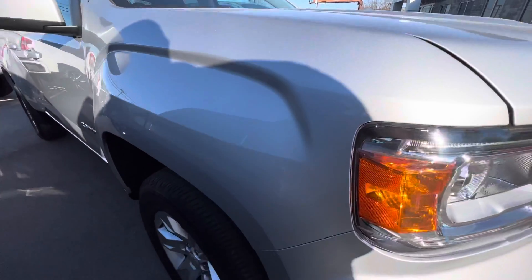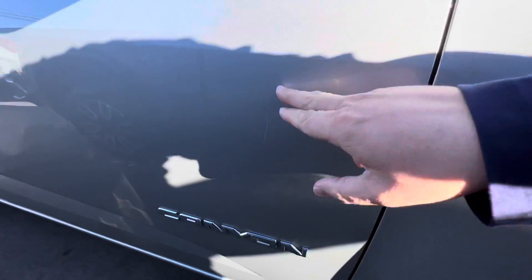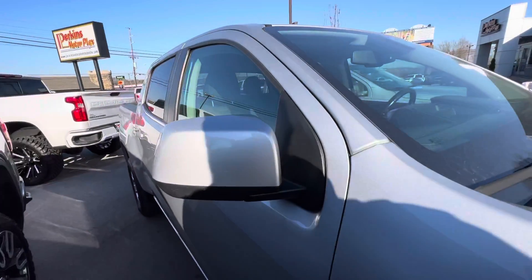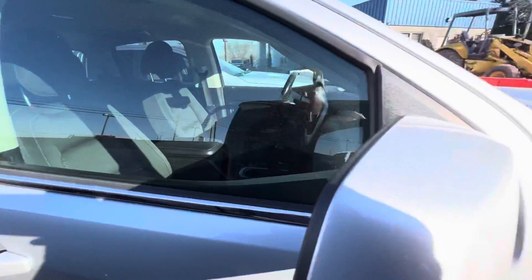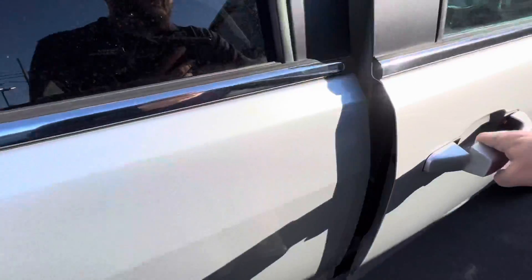The front fender is in the same shape as the front of the vehicle. The first little imperfection I've seen on this vehicle is right here on the passenger door — a very small, very hairline imperfection, but nothing major. The rest of this side of the vehicle is in great shape. There's also a small imperfection on the side view mirror, which is absolutely normal in any driven vehicle.